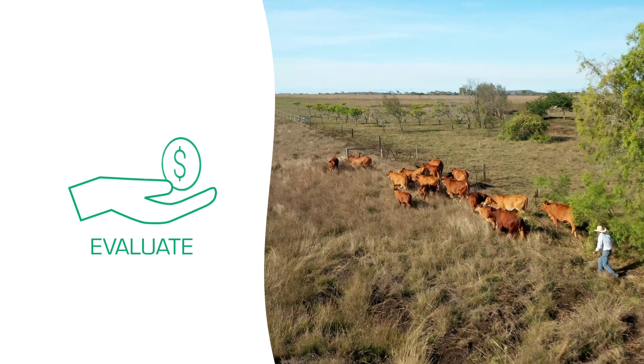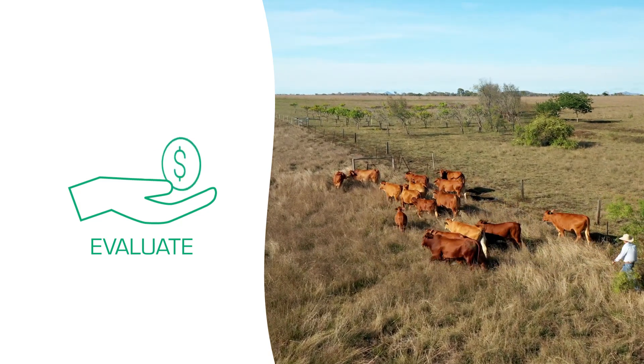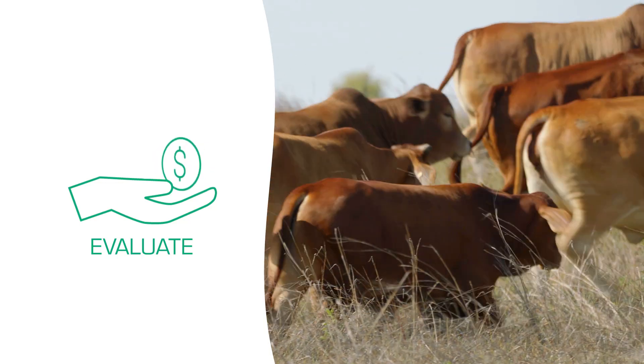Evaluate sales options — decide what to sell when de-stocking, or what to buy when the opportunity arises. Evaluate long-term investments in herd or property improvement.